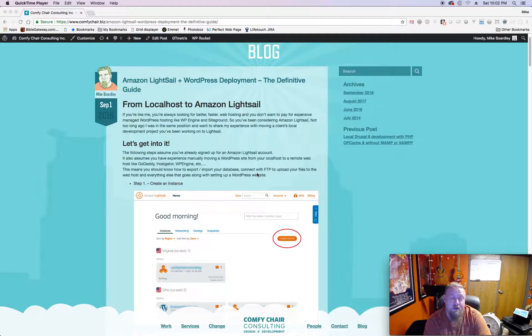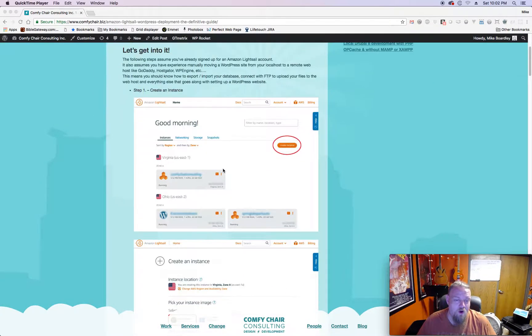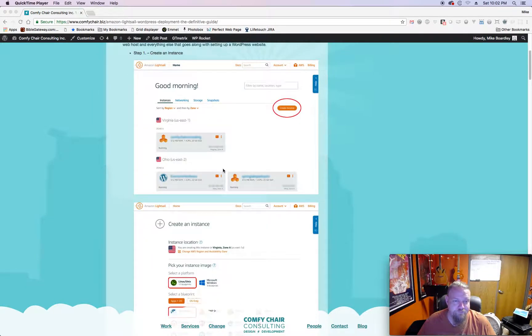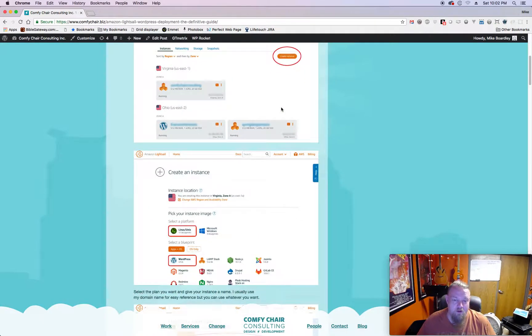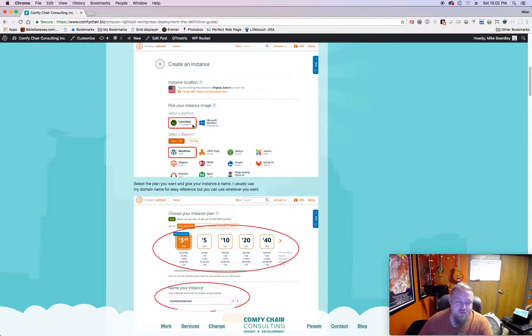Sorry for the long intro - I thought it was probably five minutes, way too long. Hopefully you can skip ahead. Let's go to my screen here. First thing you want to do is create an instance - you click this button right here which will create an instance. On the next screen you'll want to select Unix/Linux and WordPress.